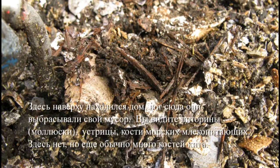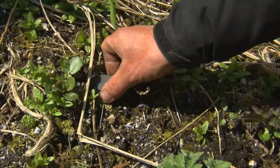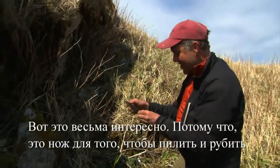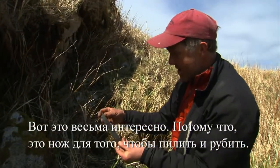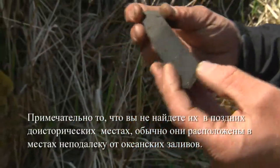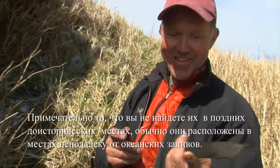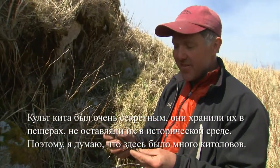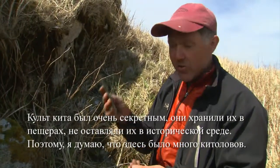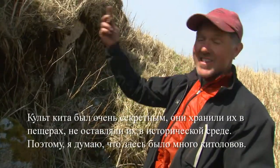There's a lot of whale bone. This is why I always look for artifacts. This is pretty cool because this is a saw and snap bayonet. What's really cool is you don't usually find these in late prehistoric sites — you usually find them in Ocean Bay sites. The whaling cult was very secretive and they kept these in caves, and they don't dispose of them in site context. So that's why I think there's a lot of whalers around here.